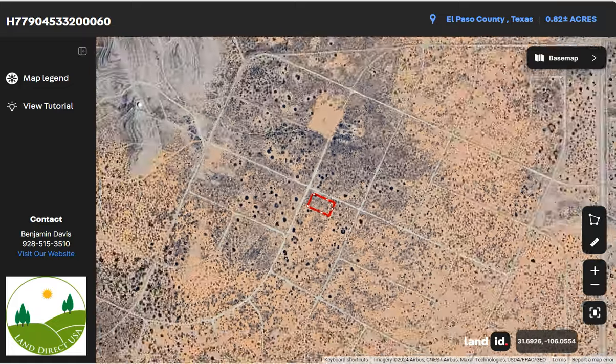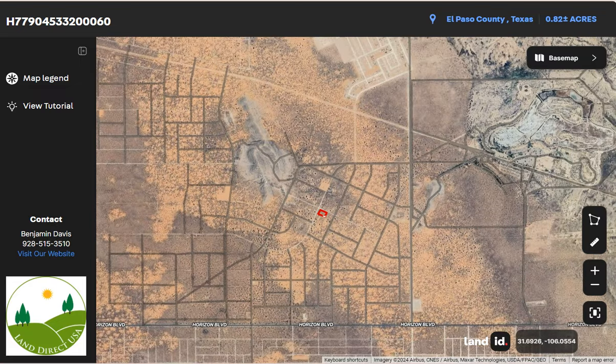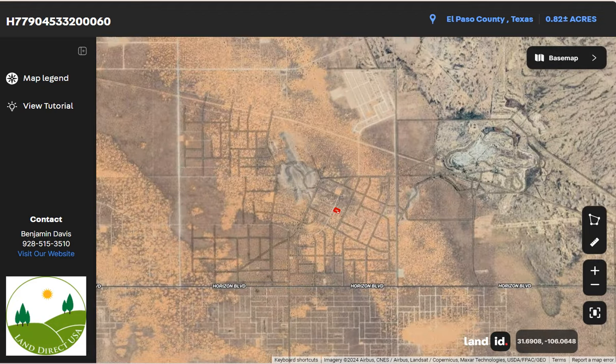El Paso is surrounded by vast desert landscapes, and the city has expanded into the surrounding deserts with a mix of residential, commercial, and industrial areas.